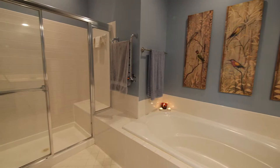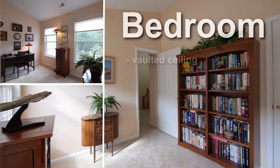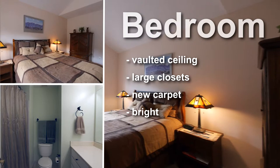This floor has two more bedrooms and a full bath. The bedrooms are nicely sized and have plenty of closet space, and the full hall bath has enough room to serve the bedrooms on this floor.